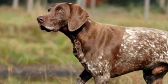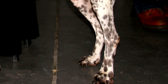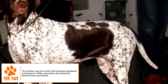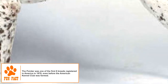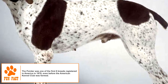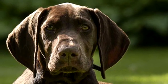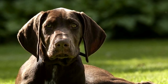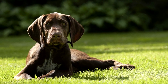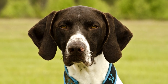The height and weight ranges for an adult male Pointer are 25–28 inches and 55–75 pounds. The corresponding figures for the female are 23–26 inches and 45–65 pounds. The coat is short, dense, and smooth with a shine. The colors seen are generally white with liver, lemon, orange, or black markings. Solid colored dogs in any of these shades are possible, but rare. The body is thin and muscular with long legs. The ears are hanging, reaching just below the lower jaw and slightly pointed at the tip.